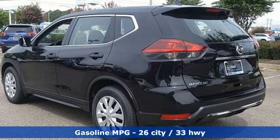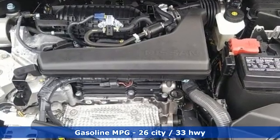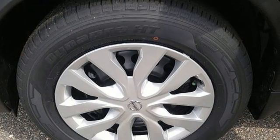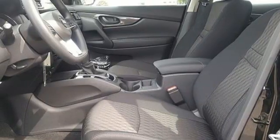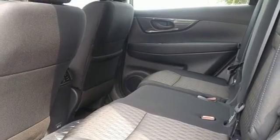A great vehicle is comprised of great features like these: inline four-cylinder engine, manual tilting steering column, AM-FM satellite radio, manual telescoping steering column, wireless phone connectivity, external memory control, rear lip spoiler, selective service internet access, and streaming audio.